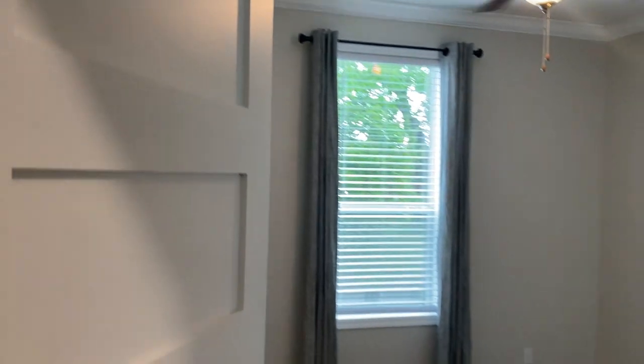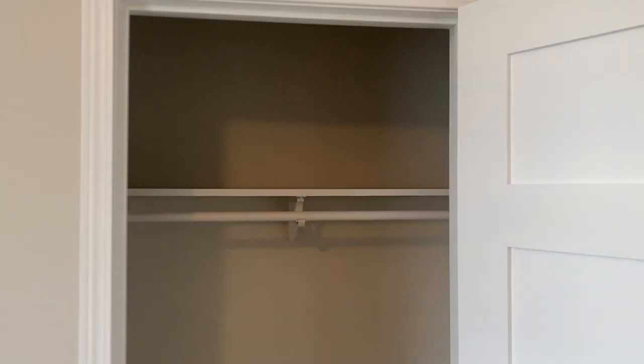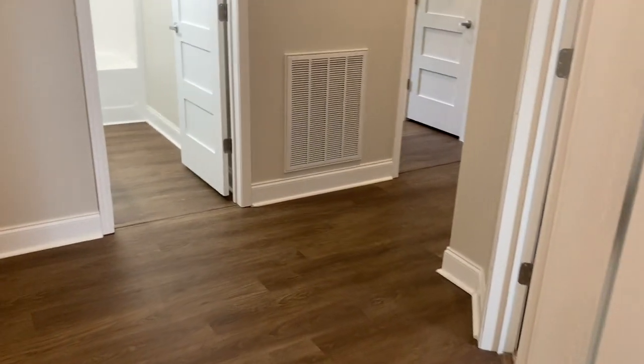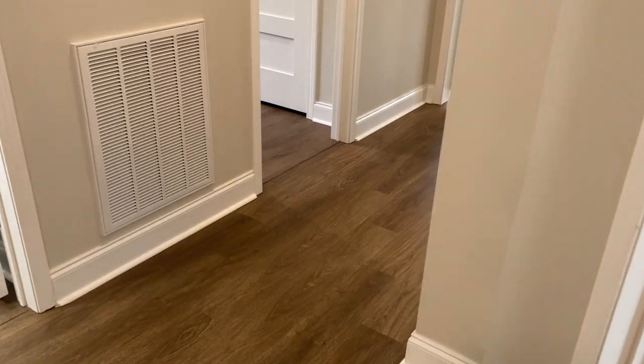Bedroom 3 is a good size as well, pretty decent closet too. You can see the wood shelves in the closet. You of course have the option of doing no carpet in the home — many people do it. They have the luxury vinyl plank flooring in this home, which makes it really nice.